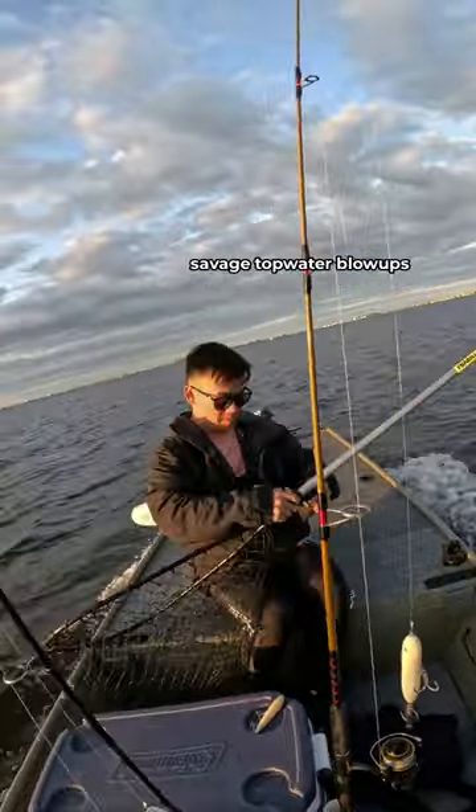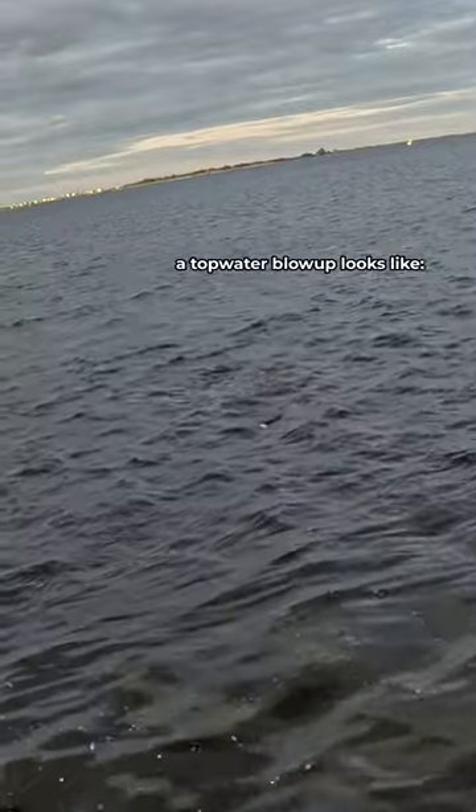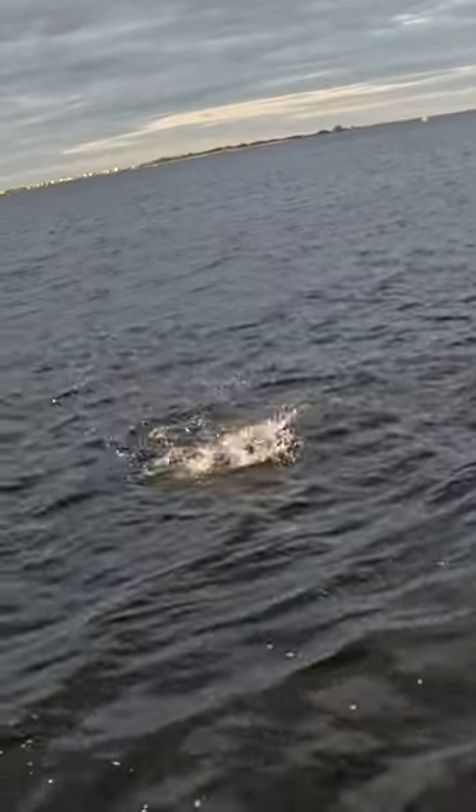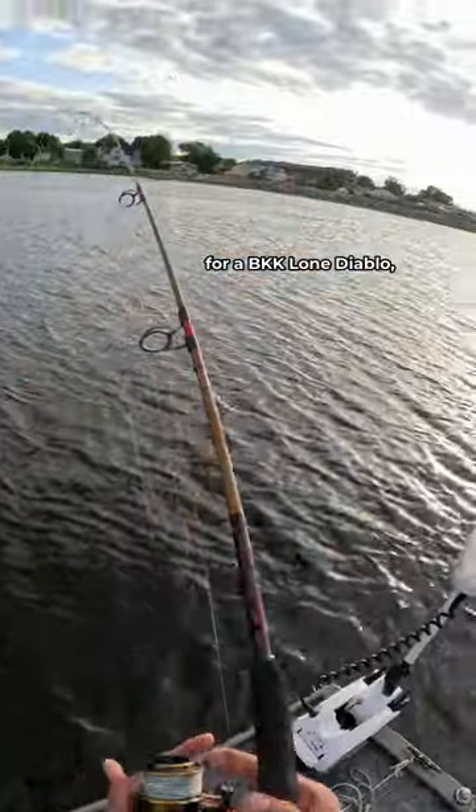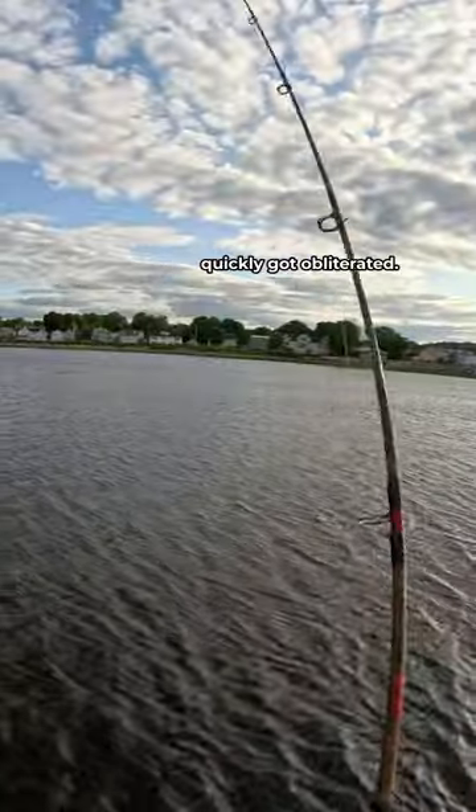I went fishing for striped bass with my boy Albert, and I specifically wanted some savage topwater blowups. I started with this giant Spook and swapped out the back treble for a BKK Lone Diablo, just so it's safer for the fish. I launched my lure out there and quickly got obliterated.